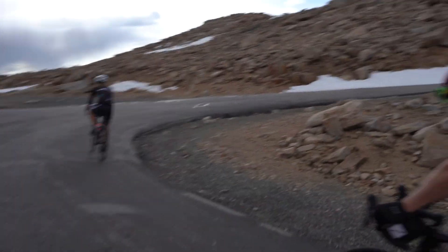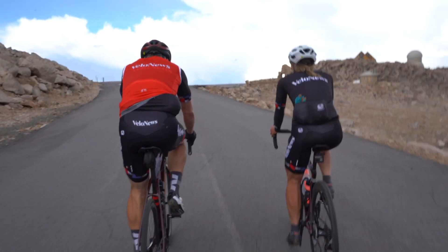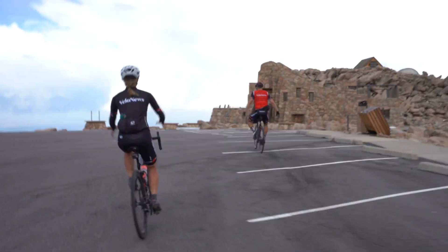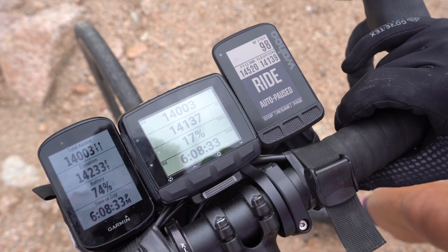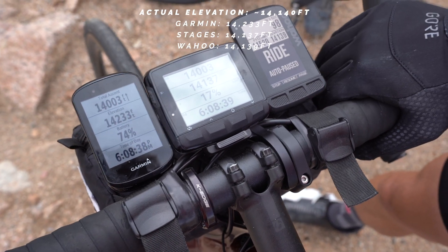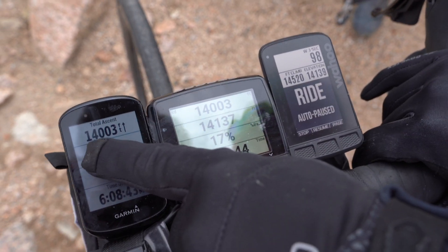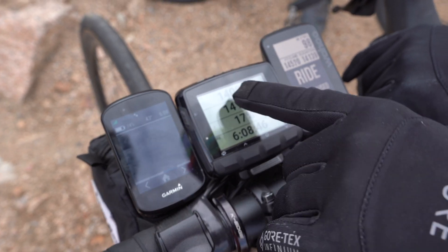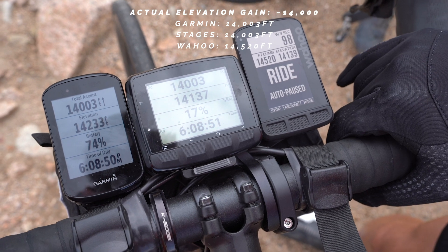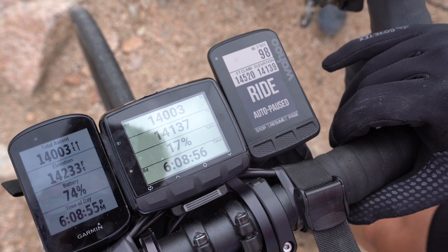Almost there — 30 feet, 25 feet. 14,000 feet climbed! Just over 14,000 feet elevation. What is freaking uncanny is that Garmin and Stages, to the foot, are identical on elevation gain. This guy gave us a bonus of 500 feet.